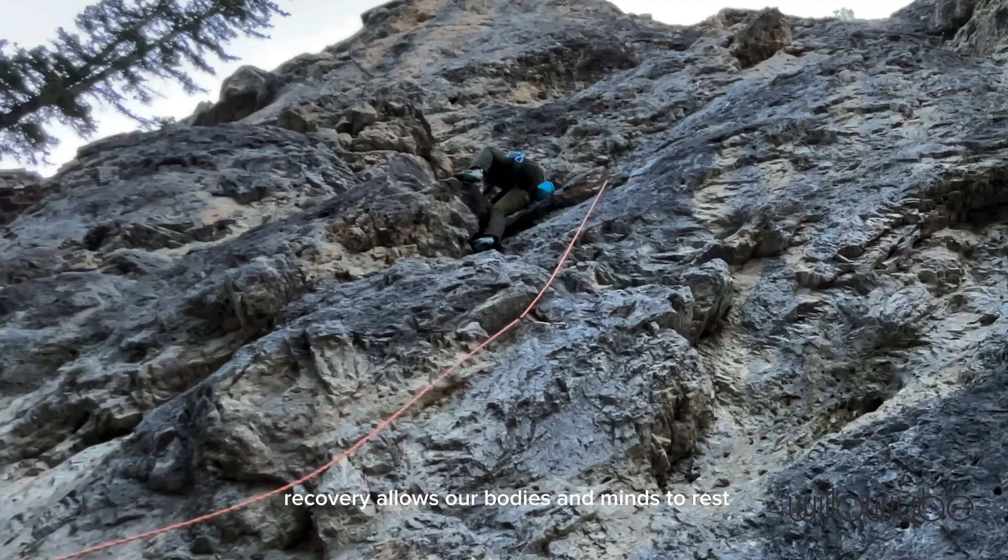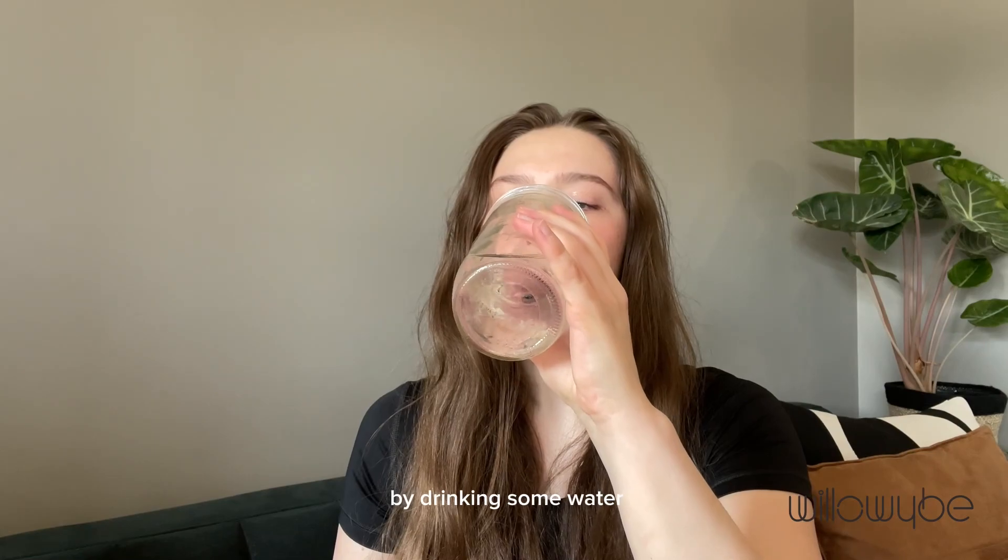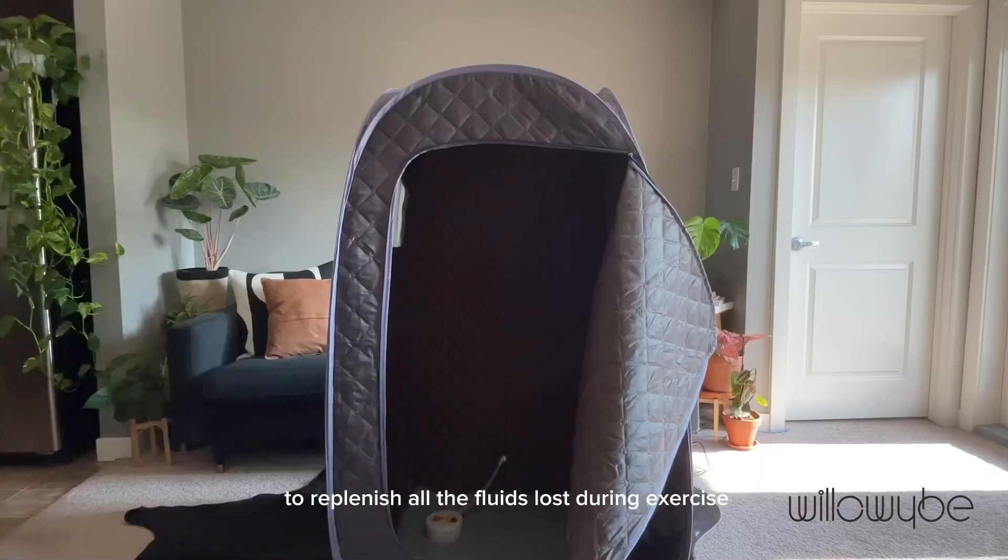Recovery allows our bodies and minds to rest, repair, and rejuvenate. I first start my recovery routine by drinking some water to replenish all the fluids lost during exercise.